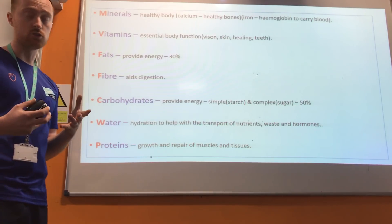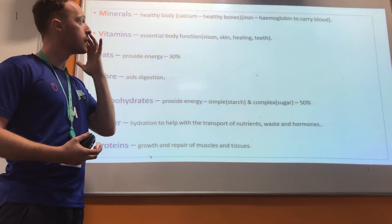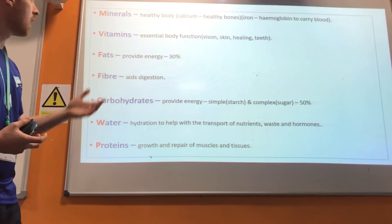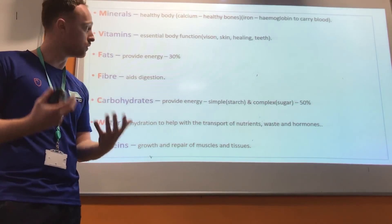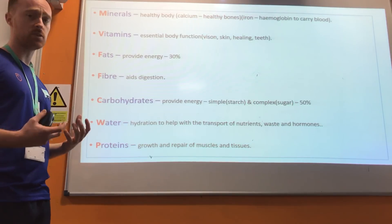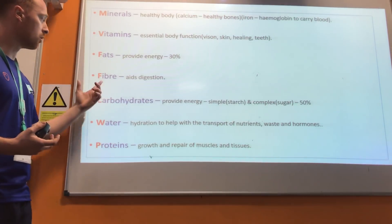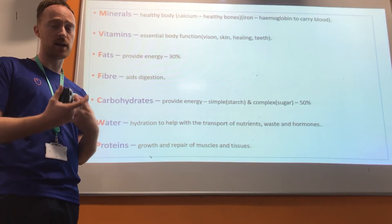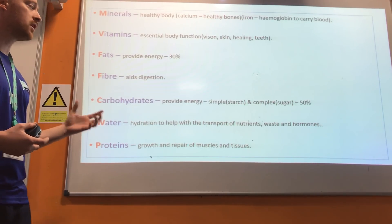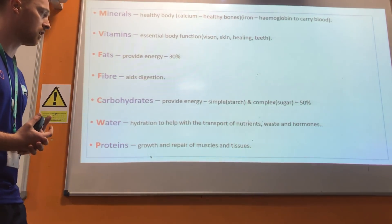So what do each of those nutrients do and how do they contribute to our overall health? Minerals give us a healthy body — they provide us with calcium and iron. Calcium is for healthy bones, and iron supports haemoglobin to help carry blood. Vitamins are essential for body functions such as having good vision, good skin, good healing properties and healthy teeth. Fats make up a large chunk of our diet at 30%, and they provide us with energy. Fibre helps us to break down foods, providing the roughage to break down food so that we can absorb it into our body. Carbohydrates provide energy and make up 50% of our overall diet.